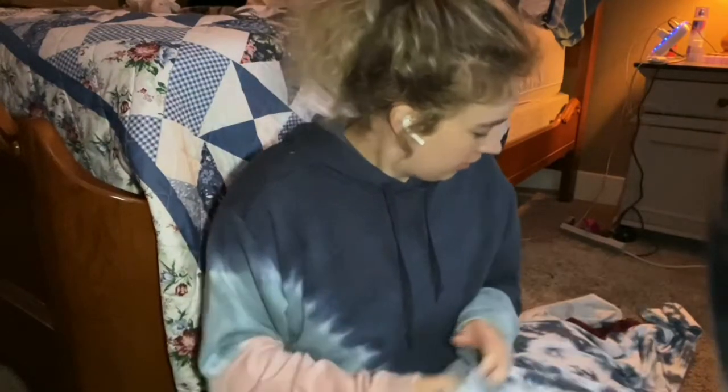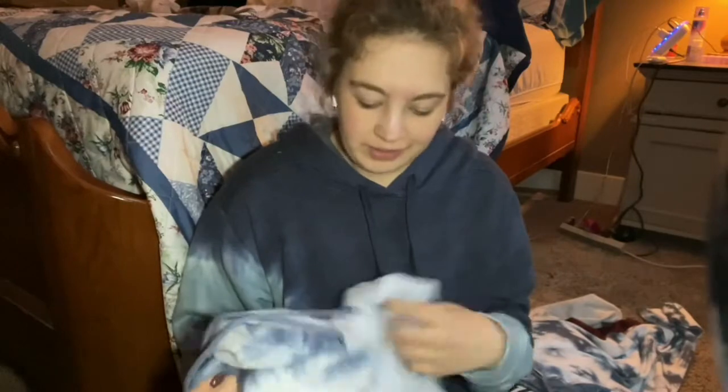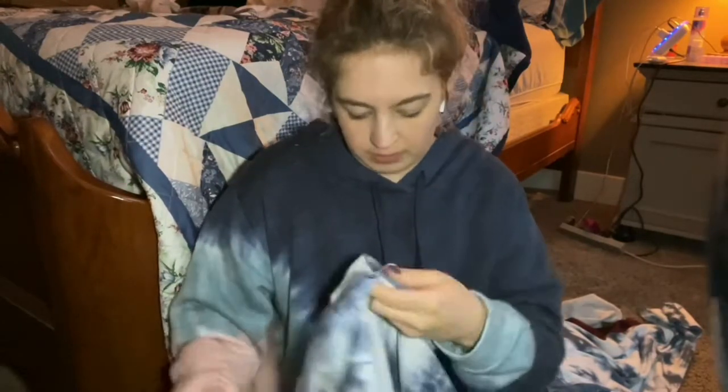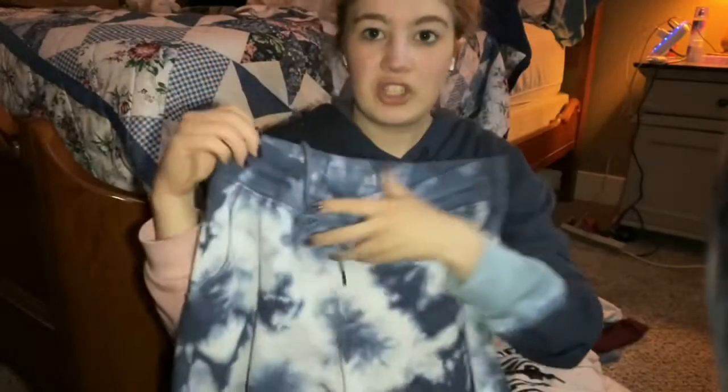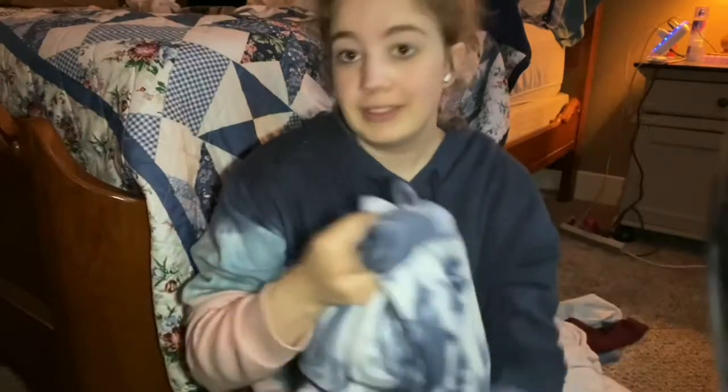Next we have another little matching set, this one from Altered State. The top is an extra small — it's cropped and super cute, a little tie-dye one. Here are the matching pants — just super cute all around. I got the pants in a medium. The top is extra small and pants medium because I've got a little bit of a booty, but that's okay — we all do!